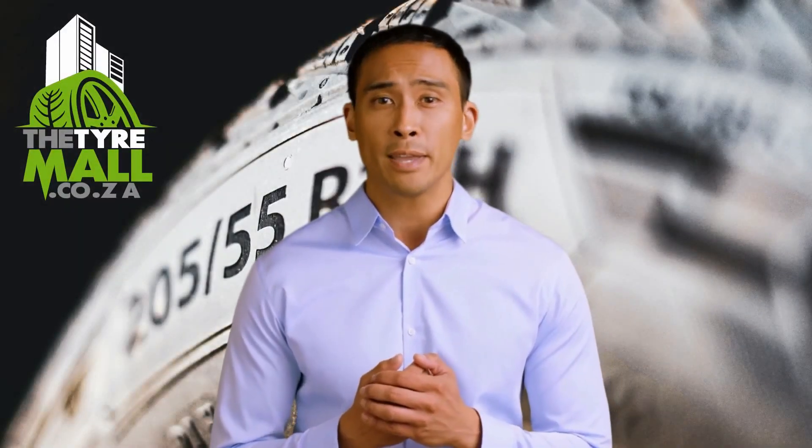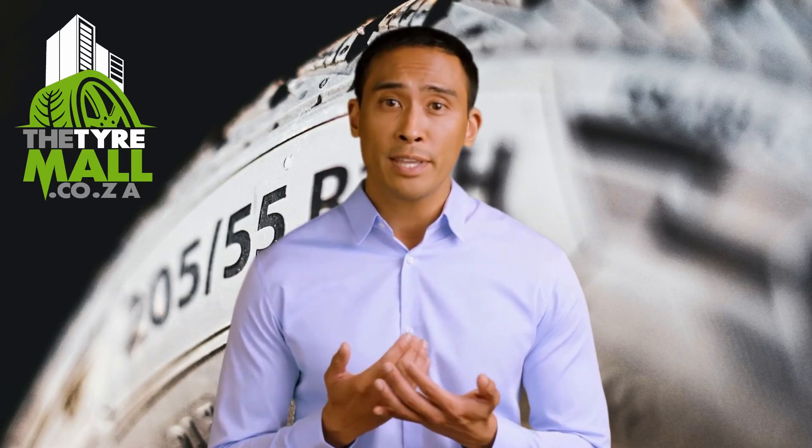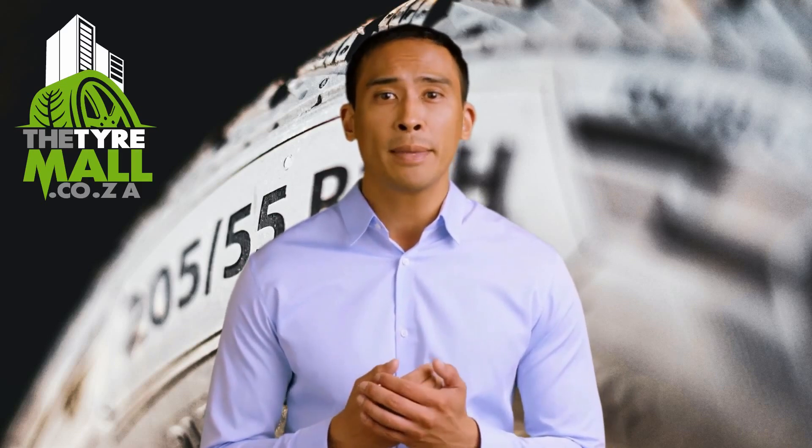Hello and welcome to the Tire Mall. My name is Tyrone, I'm your virtual assistant. I would love for you to watch our video reviewing the tires that you might be interested in buying today. But if you need more info, please WhatsApp us at 07808 8788 for a really fast response.